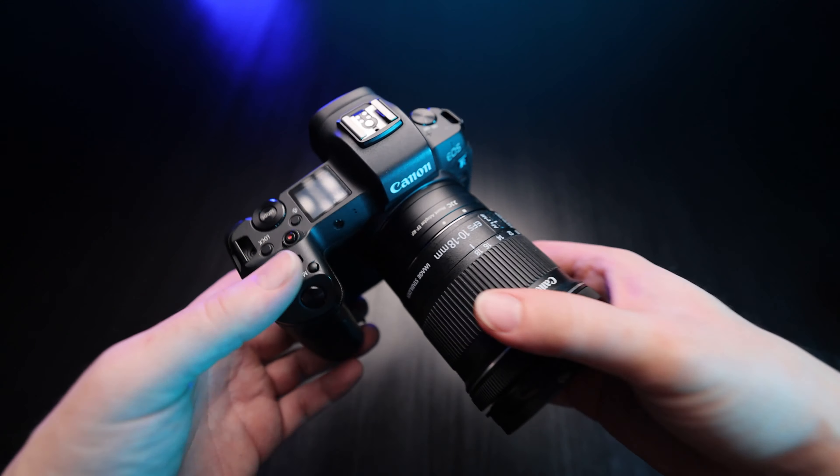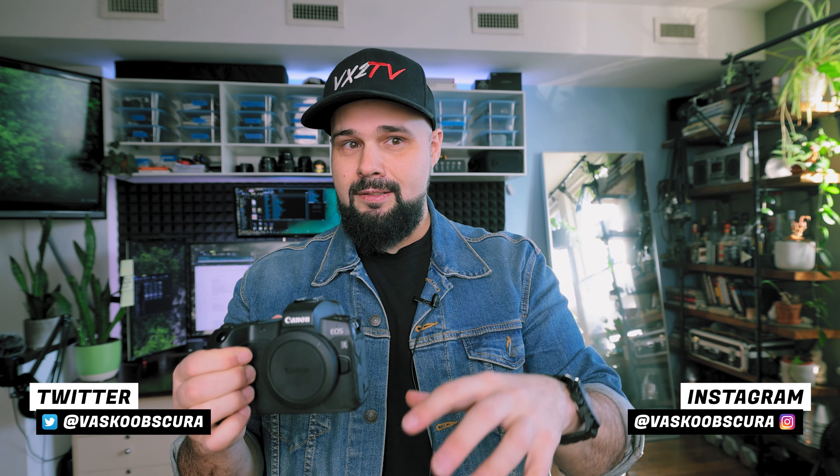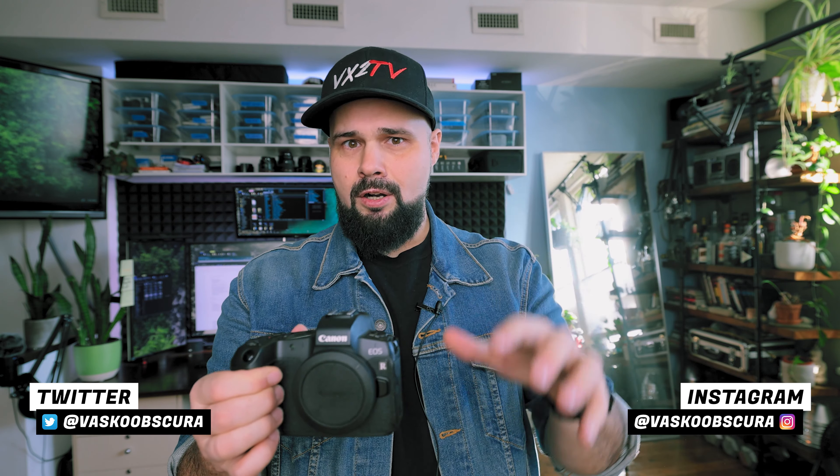I've had this camera since day one — I pre-ordered it and it's been about three years of using it. I have to say this has been my favorite Canon camera to use so far; I prefer it over my R5. In terms of bang for the buck, comparing the RP, R, R6, and R5 — excluding the R3 as a specialized camera — the EOS R is the best bang-for-the-buck general purpose camera that Canon makes.